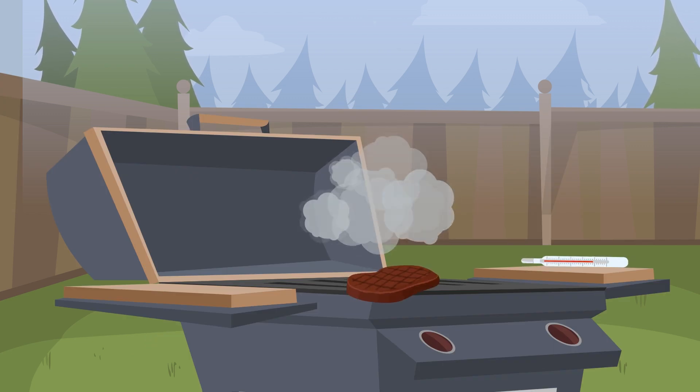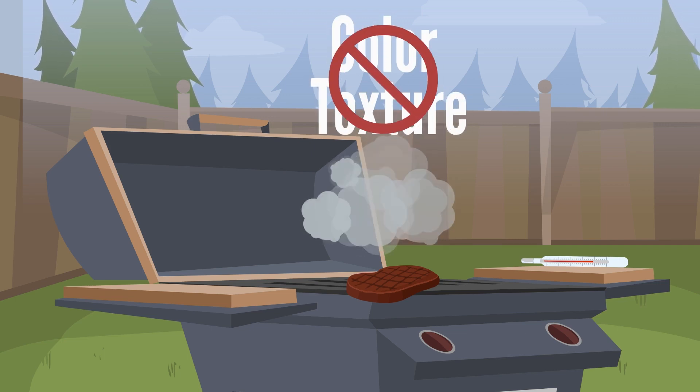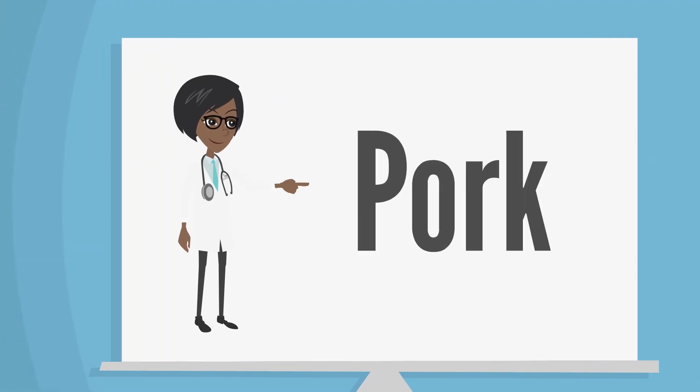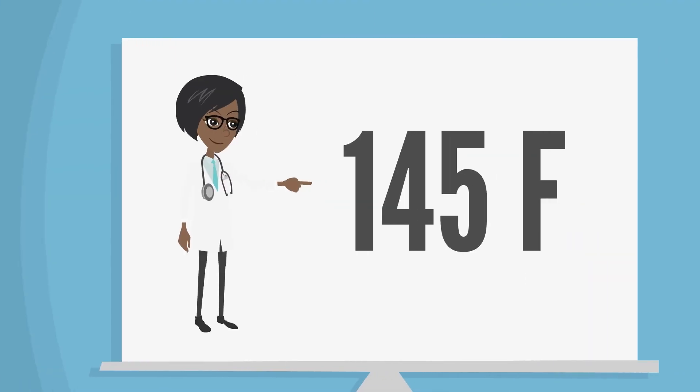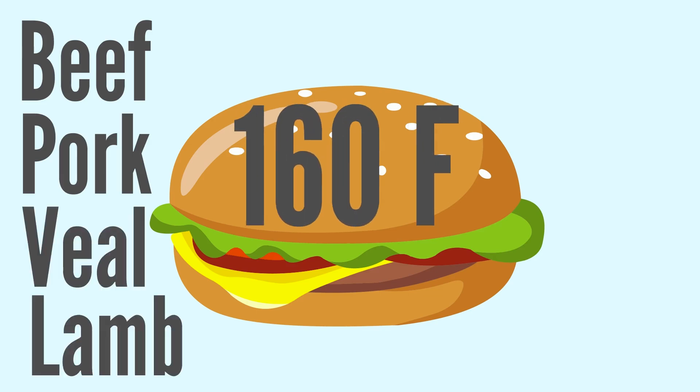Keep a thermometer nearby when grilling food, because color and texture aren't reliable indicators of food safety or doneness. CDC guidelines recommend cooking beef, pork, veal, and lamb to 145 degrees Fahrenheit and allowing them to rest for three minutes after cooking. Hamburgers made of ground beef, pork, veal, and lamb should reach 160 degrees Fahrenheit.